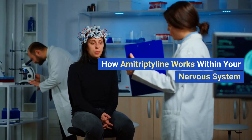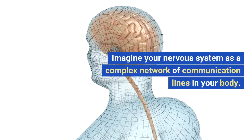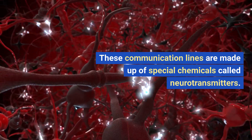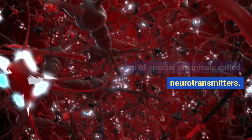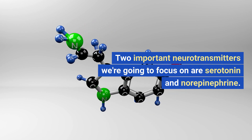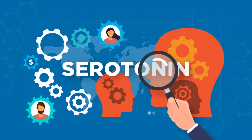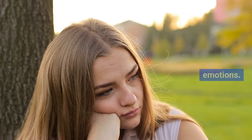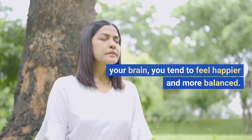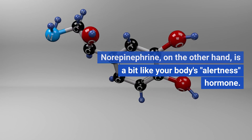How amitriptyline works within your nervous system: imagine your nervous system as a complex network of communication lines in your body. These communication lines are made up of special chemicals called neurotransmitters. Two important neurotransmitters we're going to focus on are serotonin and norepinephrine. Serotonin is like your brain's feel-good messenger — it helps regulate your mood and emotions. When you have enough serotonin in your brain, you tend to feel happier and more balanced. Norepinephrine, on the other hand,